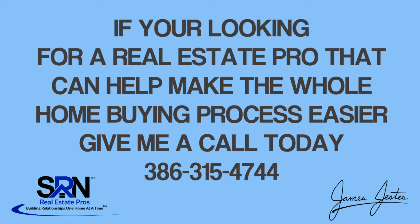If you're looking for a real estate pro that can help you make the whole home buying process easier, give me a call today at 386-315-4744, and I'll talk to you soon.